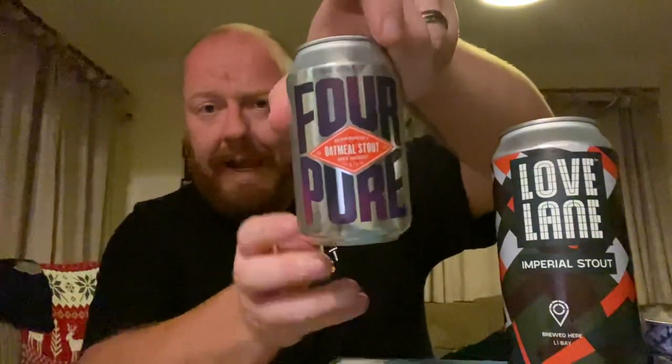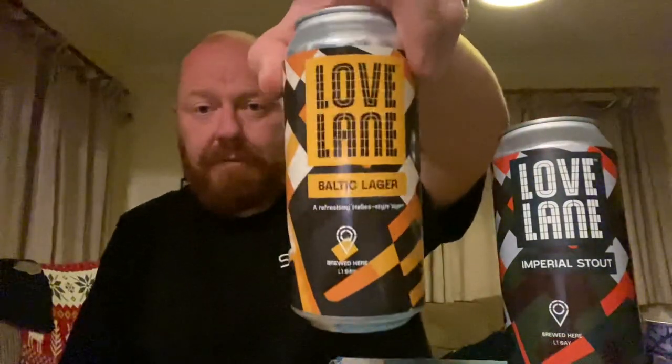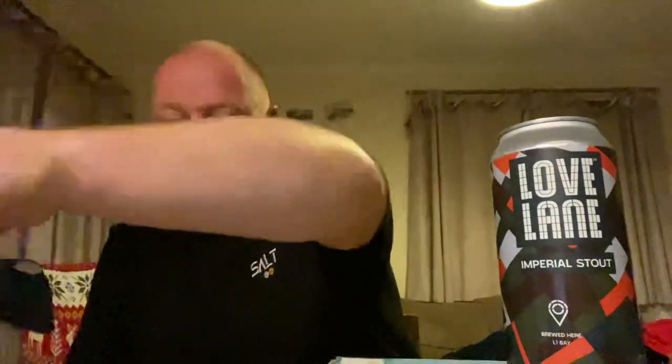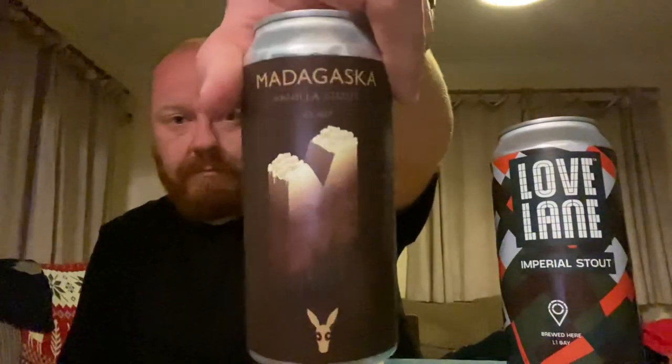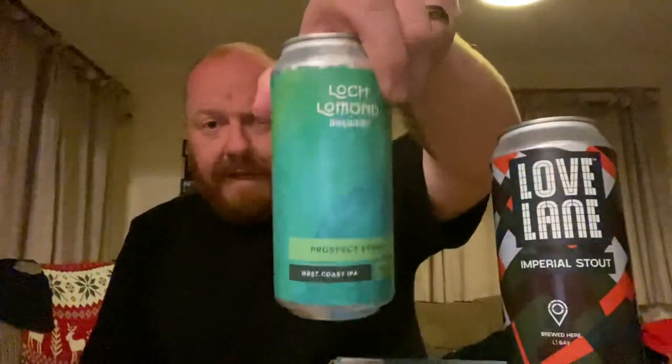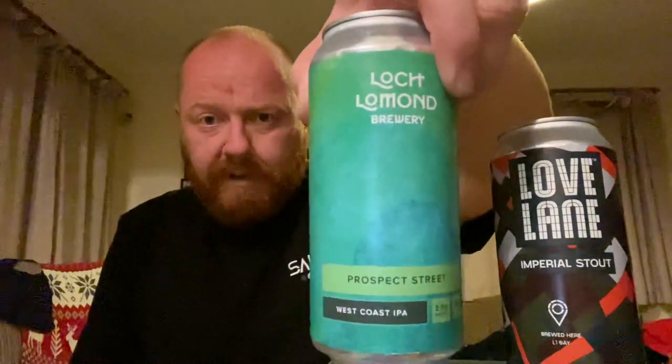Once again a quick run through all the beers: Four Pure Oatmeal Stout; Lovelane Baltic Lager; Stewart Brewing State Trooper; Williams Brothers Tin Man Tropical IPA; Donkey Stone Madagascar Vanilla Stout; 71 Brewing Luminous Lights Double NEIPA back in; and the Loch Lomond Prospect Street West Coast IPA — really looking forward to trying that one. Get down to Lidl — all of these are available from Thursday the 14th of October 2021. Hope you've enjoyed this video — give it a thumbs up, hope you're keeping well, and I'll see you very soon. Cheers!